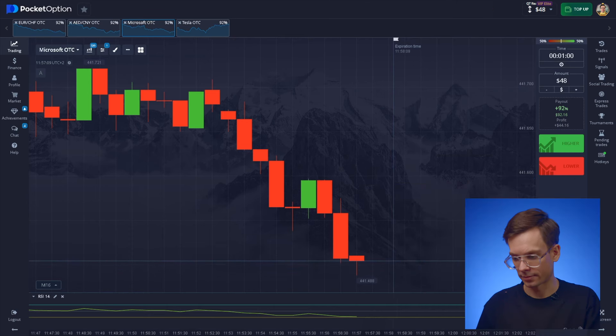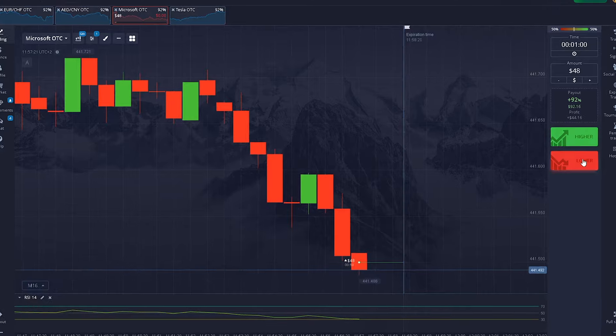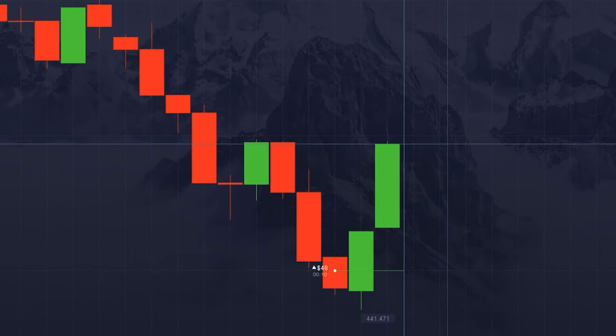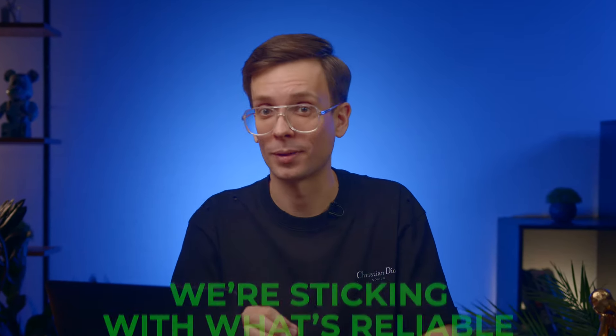Switching over to Microsoft. That setup's pretty clear here too — looks like a dip then a probable climb. RSI seems to agree. Let's not waste any time, going up. My goal is to keep it consistent. Imagine if I messed up this session and had to go to work in a bad mood — no way. We're sticking with what's reliable.